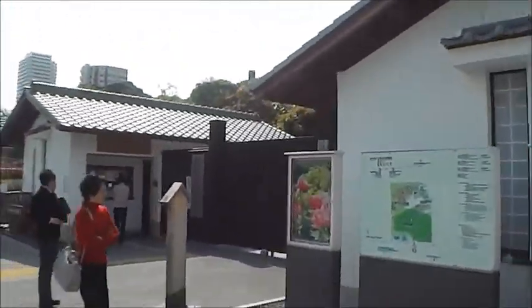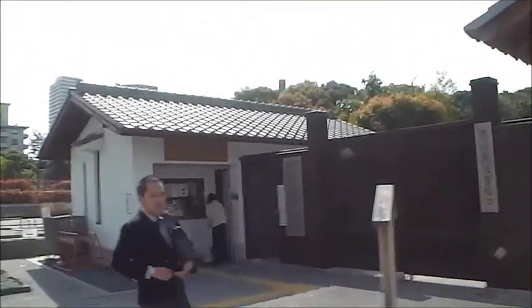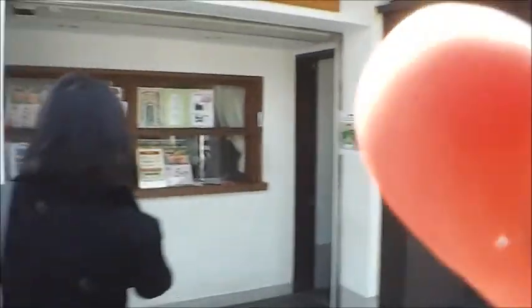We've travelled on the Shinkansen this morning all the way here and we're struggling to find it. Oh, is that it? Oh there it is — we found it! So this is the Tokugawa museum. I can never remember the name.